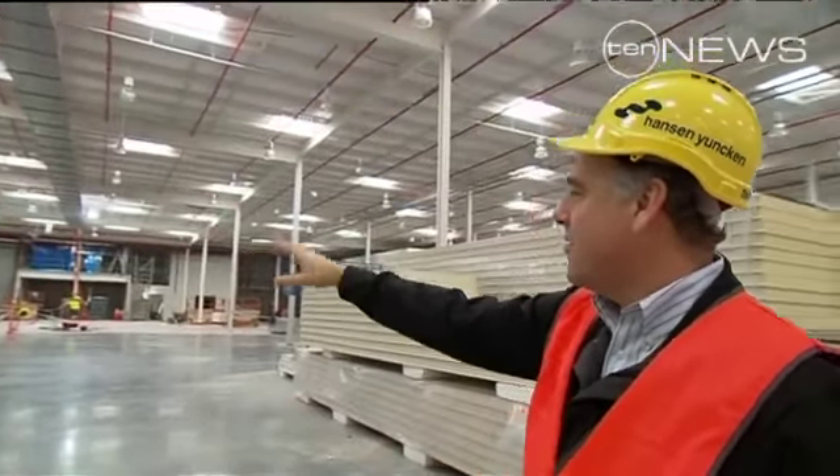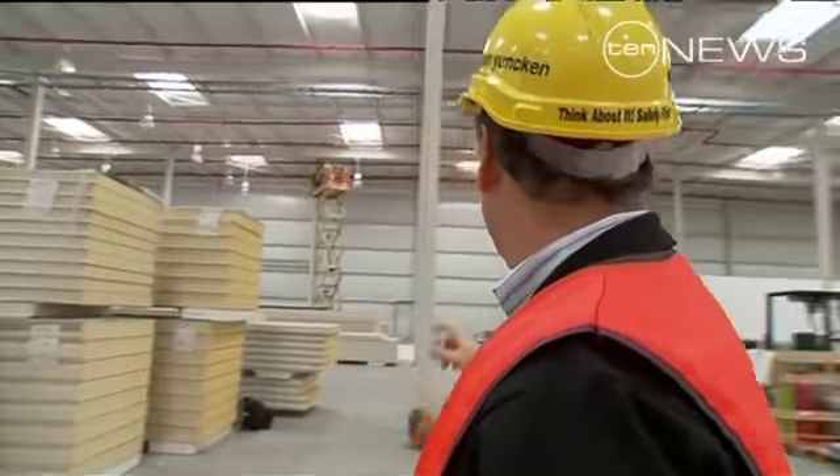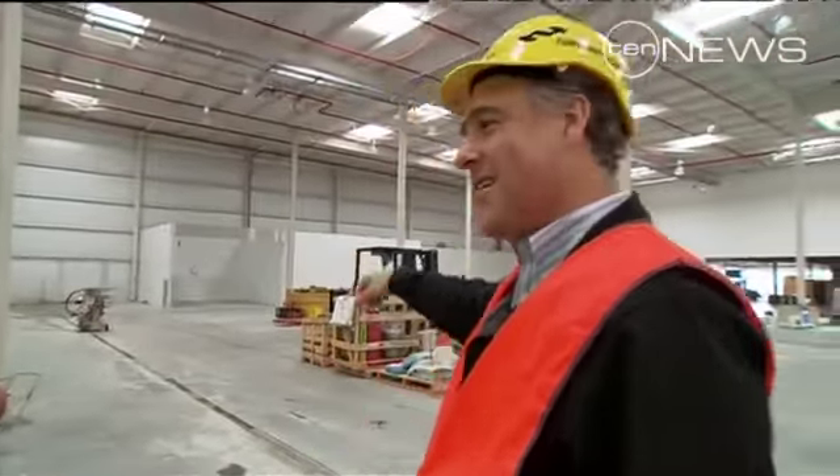We have our bakery, meat and deli departments, our fruit and veggie section over here, and at the front we have our hearing aid and optical centre with the front entrance way right behind it. It's very big.